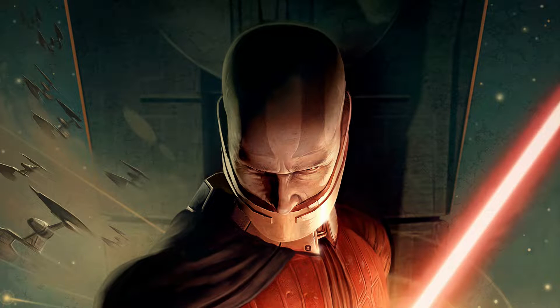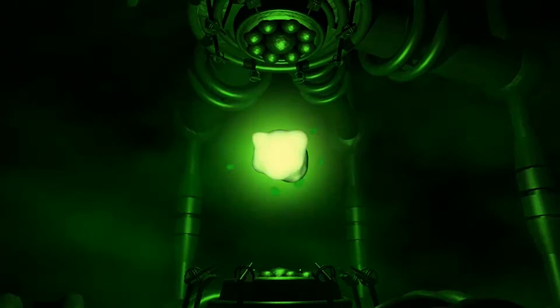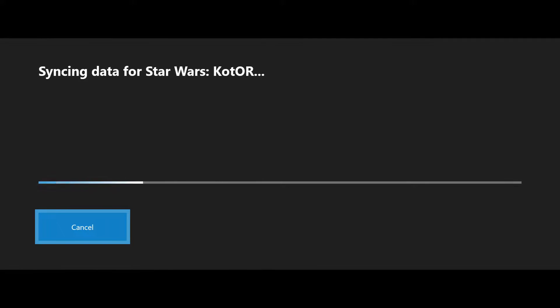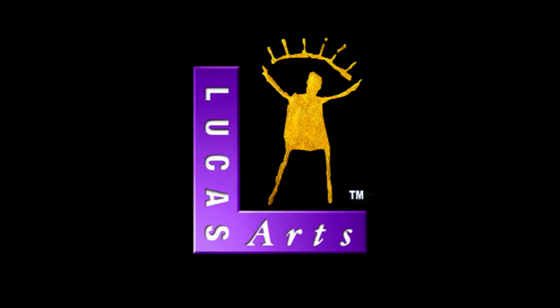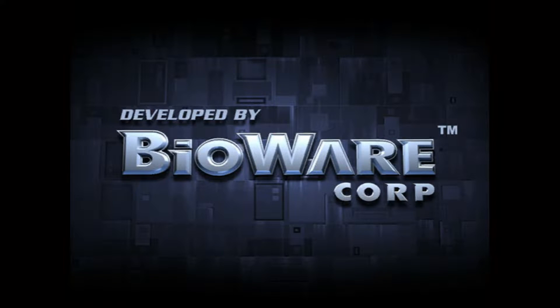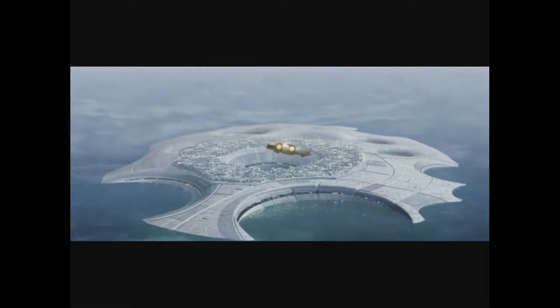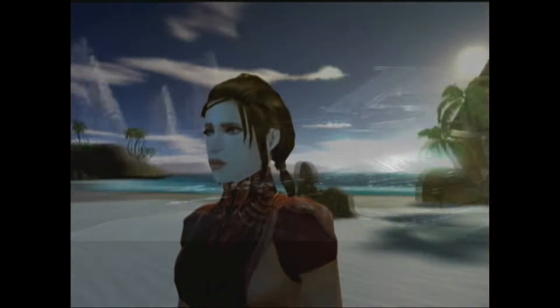A nice big Darth Malak on the title screen. Why didn't we get Revan? I know Malak's on the front cover, but Revan's the star here. A nice 1080p Xbox logo — that's pretty cool. These are all 1080p upscaled, and they do play with black bars. Developed by BioWare when they were good. Let's watch the intro movie — actually, we should skip it because of copyright.